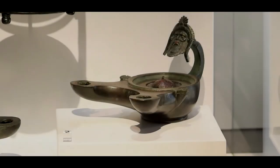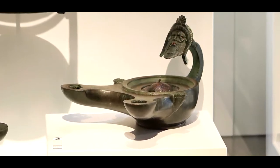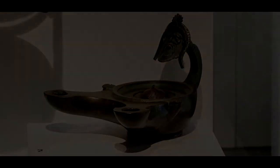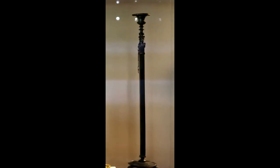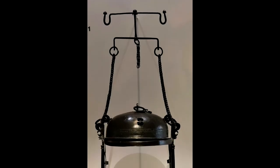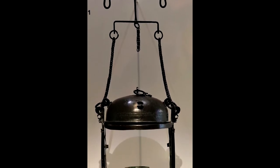The more precious the material, the fewer there are in existence today. This is because glass lamps broke easily and metal lamps could be melted down and recast into new objects. Within the exhibit collection, all of the examples are made from bronze, such as this adjustable candlestick and this hanging lantern.